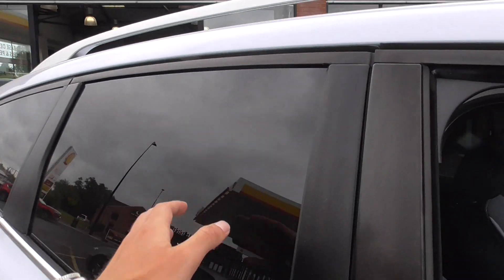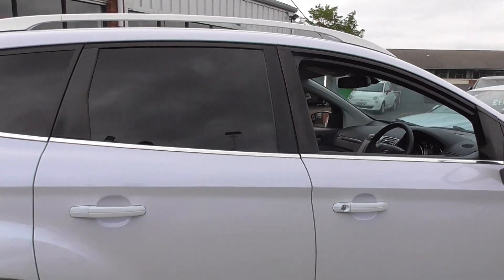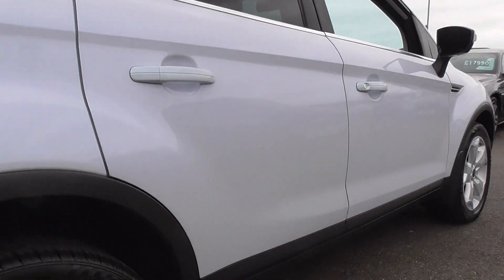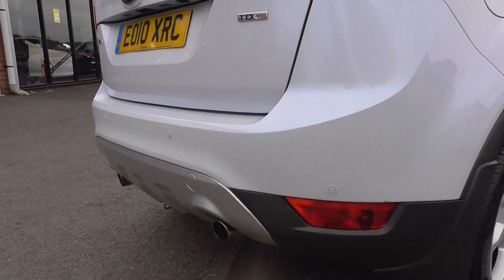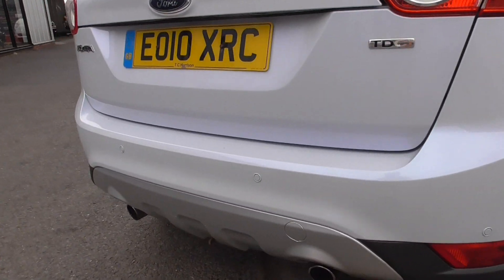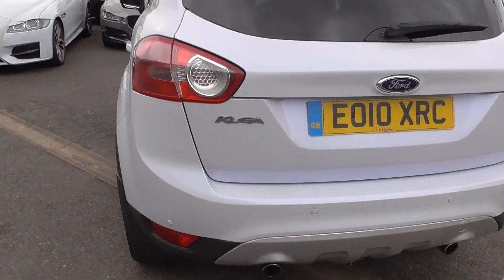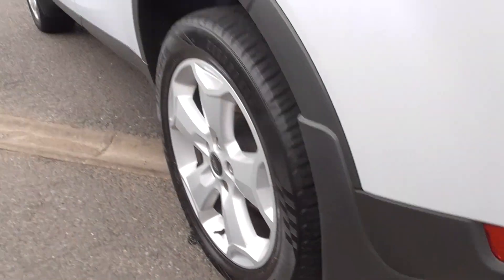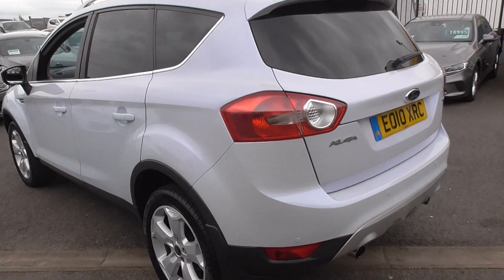You've got privacy glass to the rear, aluminium roof bars, and bright silver detailing on the window surrounds. Just looking down the side of the paintwork. At the rear bumper, you've got rear park assistance on this one, a nice lower diffuser, dual exhaust. You've also got mud flaps all around.